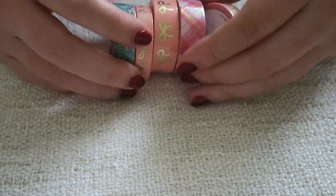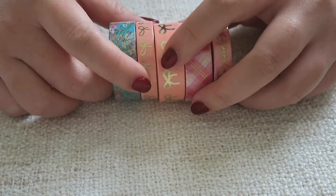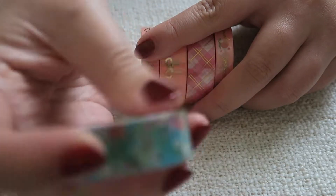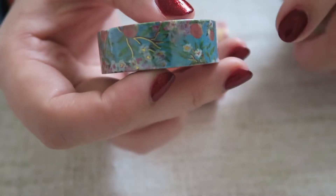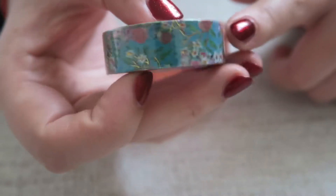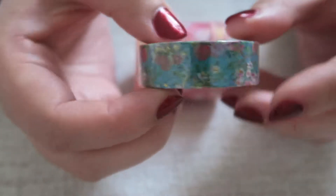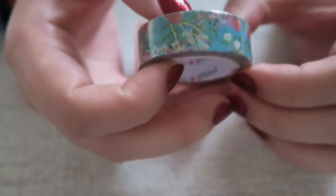Unfortunately - or fortunately for others - they're all gold foiled. But this first one is super pretty: it's a peach blossom design that also features in the quote card and the insert. There's just a bit of gold foiling but I feel like it's not that noticeable. It's such an unusual, almost abstract floral and I just think it looks so pretty.